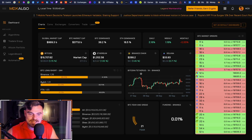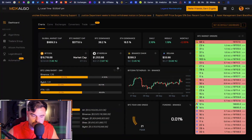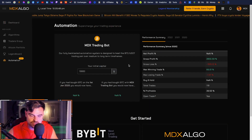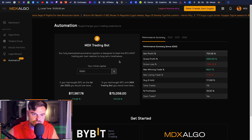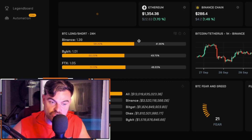Come over to MDXAlgo.com — you can get the indicators for free for seven days. We also have automation: people are using the automated trading bot like crazy, and you can use it for free within the portal. Come to MDXAlgo.com because you can monitor the market there.